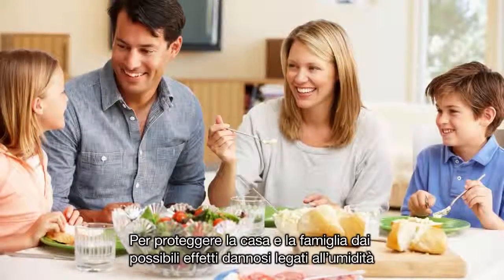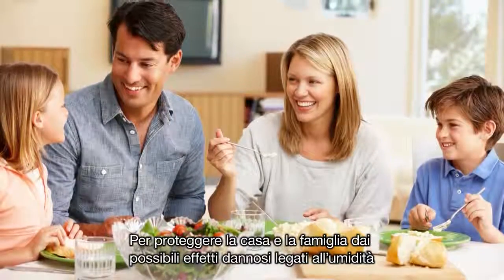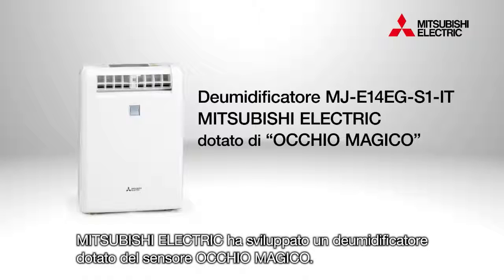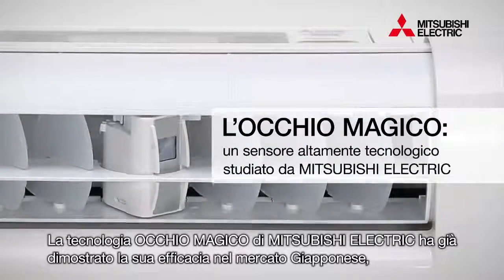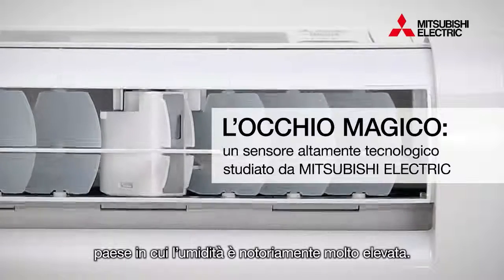To protect your precious home and family from the worrisome damage that can be caused by humidity, Mitsubishi Electric introduces the MOVE-I built-in dehumidifier. Mitsubishi Electric's MOVE-I technology has earned kudos for its effectiveness in Japan, a country prone to humidity.